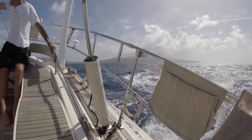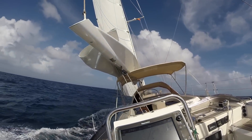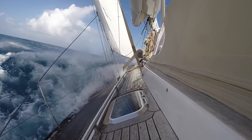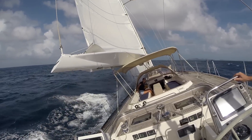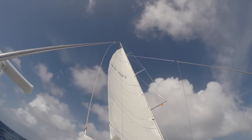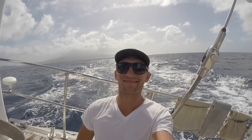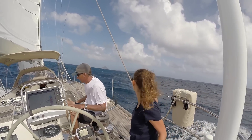Just north of Grenada there's an active underwater volcano. Kick'em Jenny has had many eruptions over the years, and when that happens the water loses its density, which makes everything in that area disappear. Therefore it's a restricted area and it's prohibited to sail over it. But since we're privateers, we did it anyway.